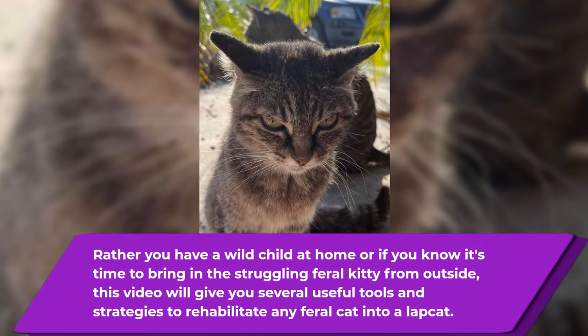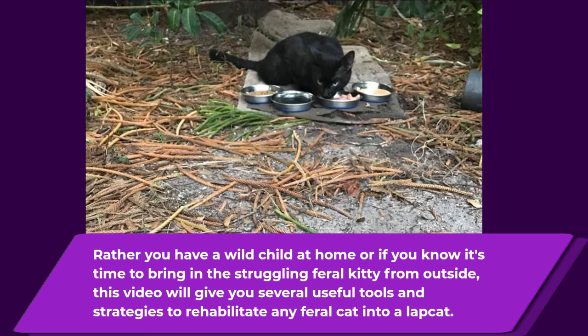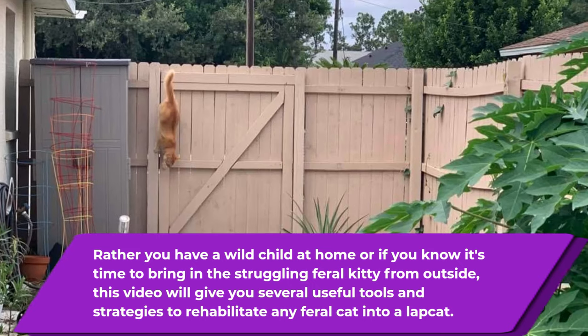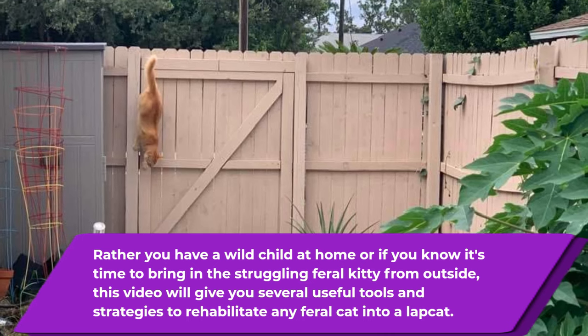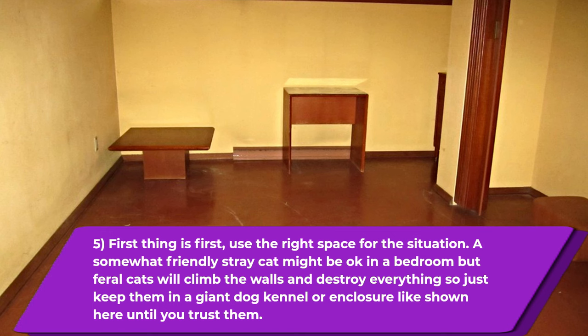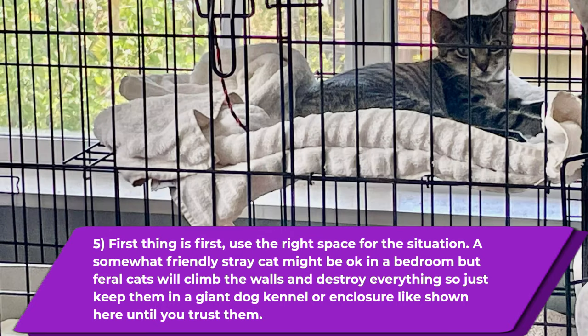Whether you have a wild child at home or if it's time to bring in that feral kitty from outside that you've seen struggling, this video will give you several useful tools and strategies to rehabilitate any feral cat into a lap cat. First thing is first: use the right space for the situation. A somewhat friendly stray cat might be okay in a bedroom, but feral cats will climb the walls and destroy everything, so keep them in a giant dog kennel or enclosure like shown here until you trust them.